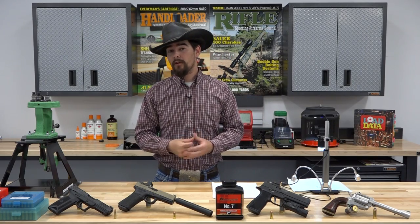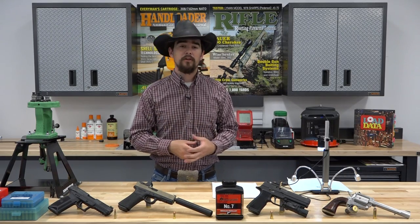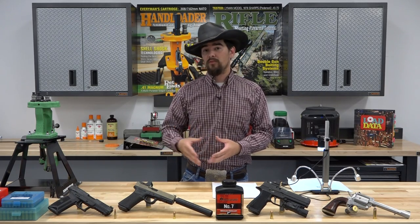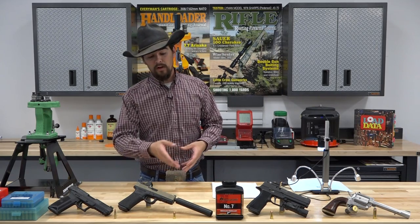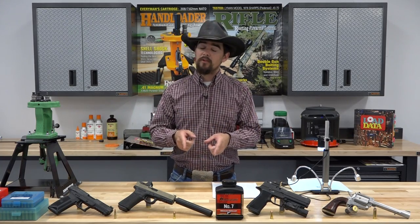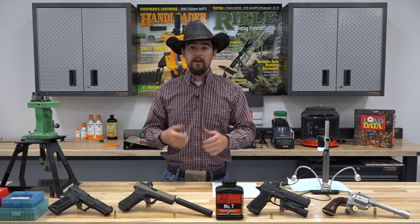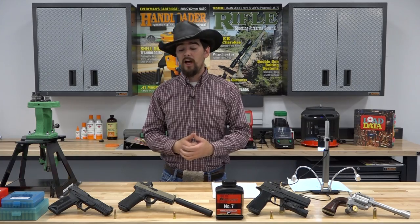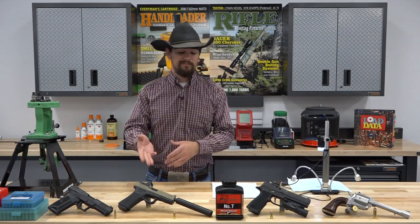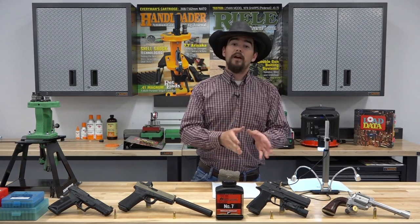Then we have 9mm Luger here, and the load we're going to be showcasing is a Plus P loading similar to the NATO loading with a 115 grain bullet. We're using a Glock 17 that was customized by Suarez International. It's got a Trijicon RMR on it and an AWC titanium Abraxas suppressor attached to it. Since this suppressor doesn't have a Nielsen device, it's kind of difficult to find a load that will actually cycle the gun without having to manually rack the slide after each shot. Accurate No. 7 is more than capable of doing that with this Plus P loading.